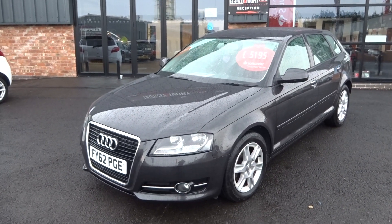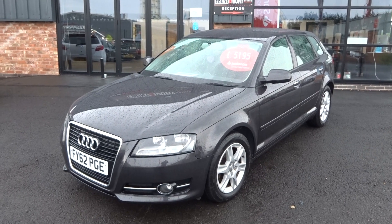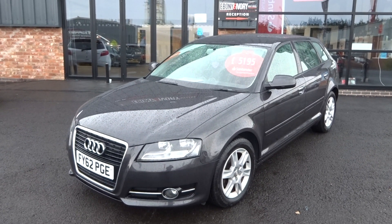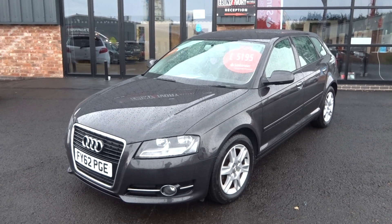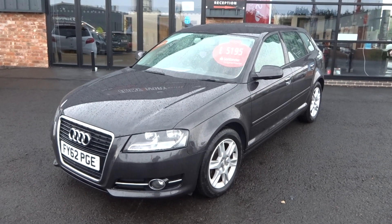One former keeper on the HPI report and V5 document. A bit of service history with the vehicle — we will complete a full major service and fresh MOT, complete with all paperwork and two keys. Just arrived into stock — a beautiful car for the age and mileage of it.